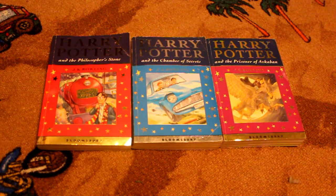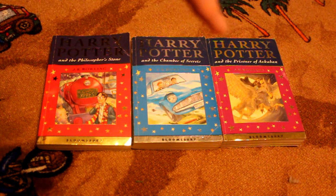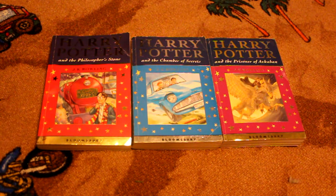Hi there everyone, this is another video — a quick video showing you another thing I have. Today I'm going to be showing you my three first editions of Harry Potter Celebratory Editions.